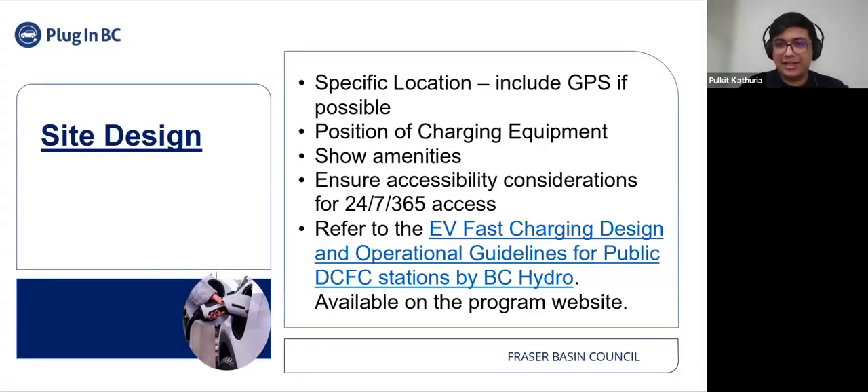Site design is one of the recommended documents you can submit as part of your application. It provides an idea about the location of the EV chargers on the proposed site. You can demarcate the location of the electrical room and other electrical infrastructure, as well as primary and secondary amenities. An important aspect of the site design drawing is to roughly depict that the site is accessible 24/7 all year round. For site design support, refer to EV Fast Charging Design and Operational Guidelines for Public DCFC Stations by BC Hydro, the link for which will be available in the chat.